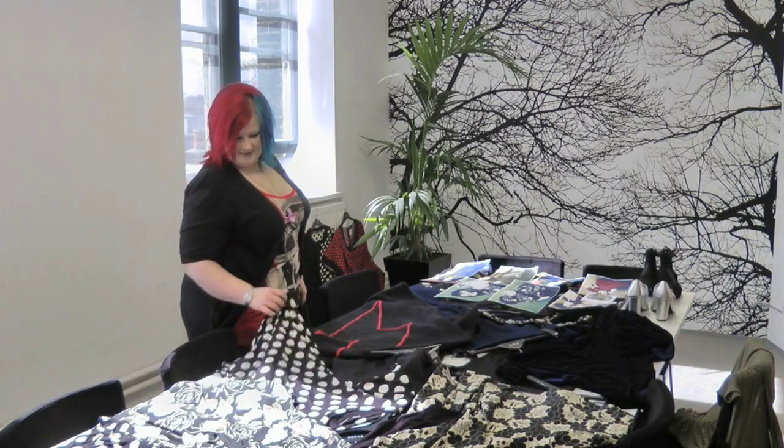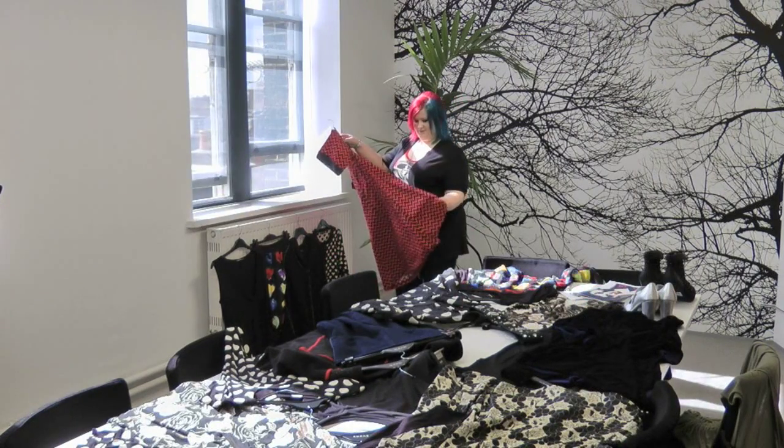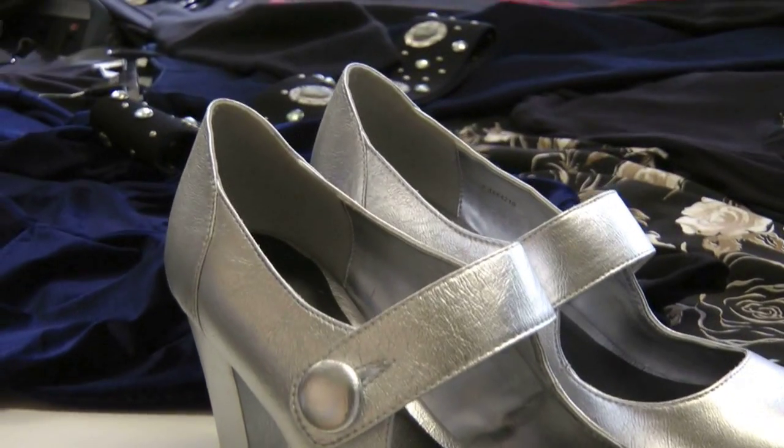Hey everybody, I'm Sarah and I'm here in London to preview the brand new Vestiso collection. It's the second collection she's done for Evans and I've just picked a few of my favourite items to show you today — let's get going!